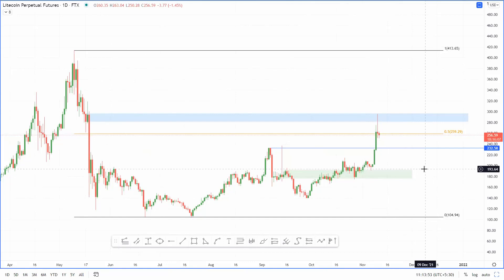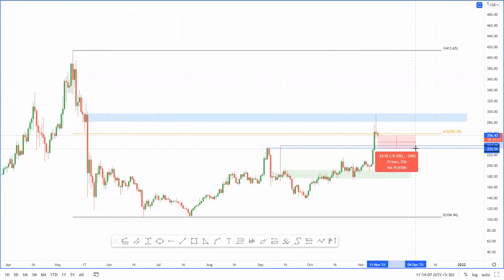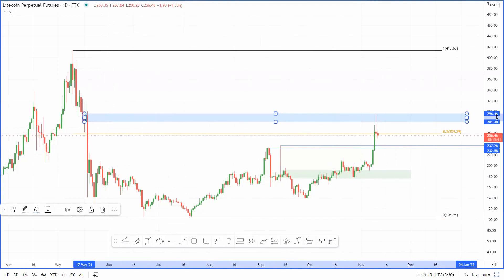What I'm expecting for Litecoin is a retest of $232, or possibly $237. The reason I'm expecting it to head down roughly eight to nine percent is that although it did overextend above this Fib level, it got rejected by this supply zone ranging from $281 to $296. This massive wick suggests there was a lot of profit taking and that sellers are in control right now.